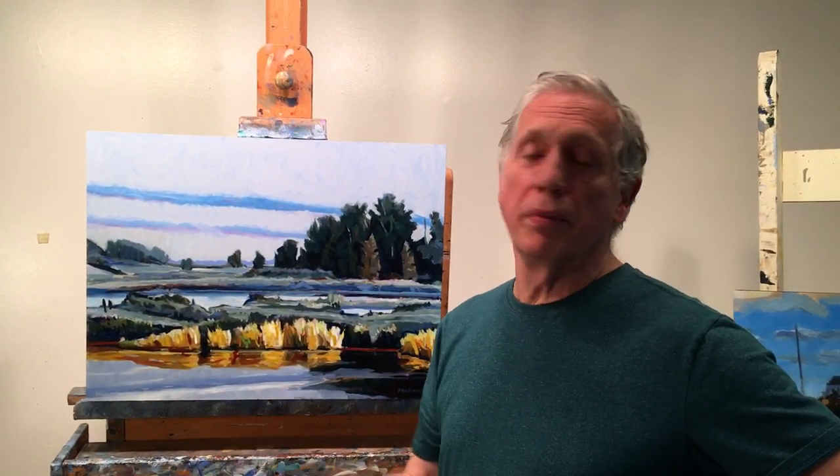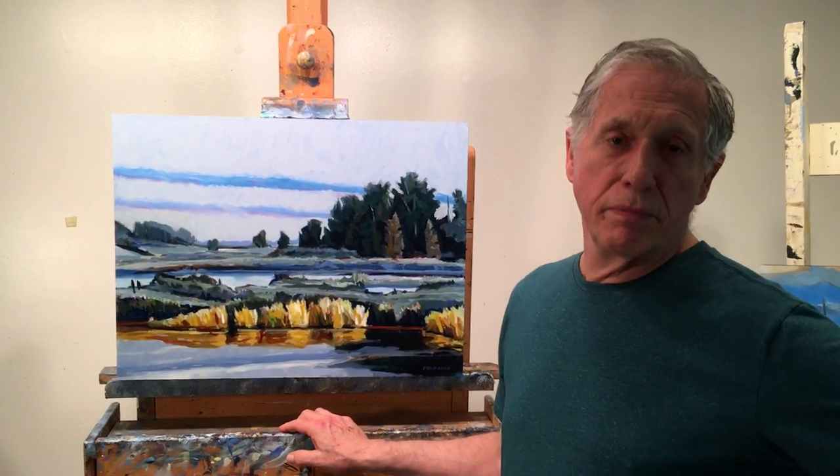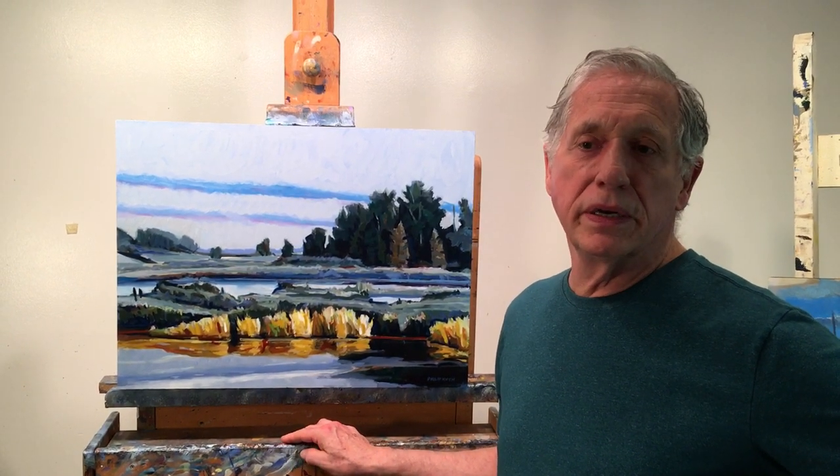Hi everybody, I'm Philip Koch and this is my studio in Baltimore, Maryland. This is my painting Cape Cod Marsh, which is available at Addison Art Gallery on Cape Cod in Orleans.